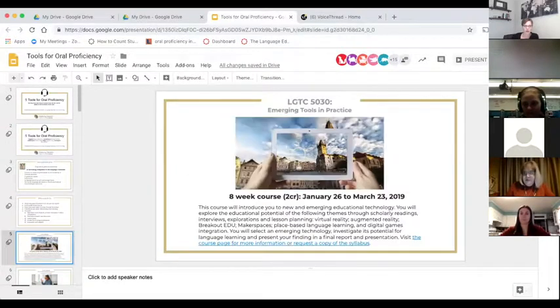Everything you do in the program is meant to be used and implemented in your classroom the next day. The next course is called Emerging Tools in Practice. I used to offer a course called Tools in Practice about tools used routinely by teachers, but I realized one course was not enough, so I created a fall version covering mainstream technologies and a spring version focused on emerging tools — augmented reality and virtual reality.